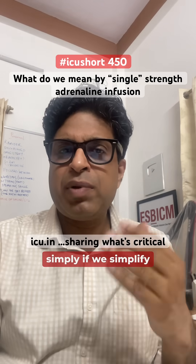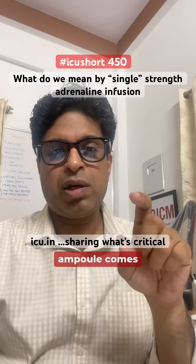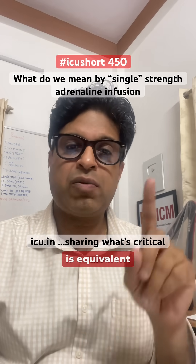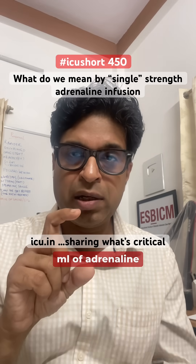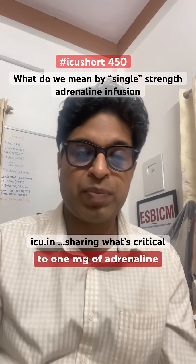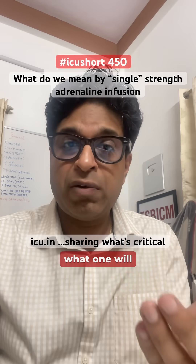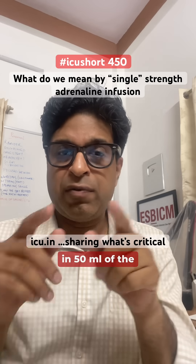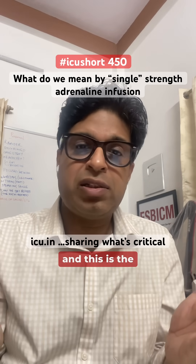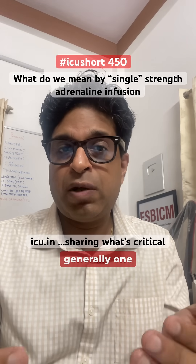If we simplify it, the adrenaline ampoule usually comes in a strength of 1ml, which is equivalent to 1mg of adrenaline. So 1ml of adrenaline ampoule equals 1mg of adrenaline. By single strength, one would naturally assume that 1ml or 1mg of adrenaline in 50ml of the infusion syringe is the single strength adrenaline — that's what one would generally assume.